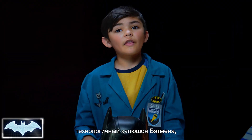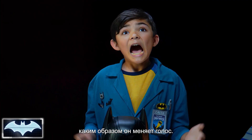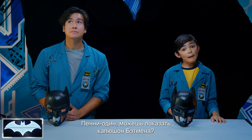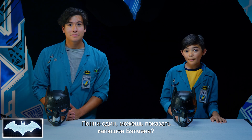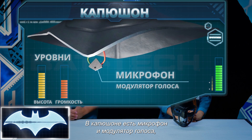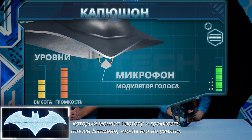And so today, we're gonna look at the science behind Batman's iconic cowl, and more specifically, how he's able to make his voice unrecognizable. Penny One, can you pull up Batman's cowl to show what we're talking about? The cowl has a microphone and voice modulator that alter the pitch and volume of Batman's voice to protect his identity.